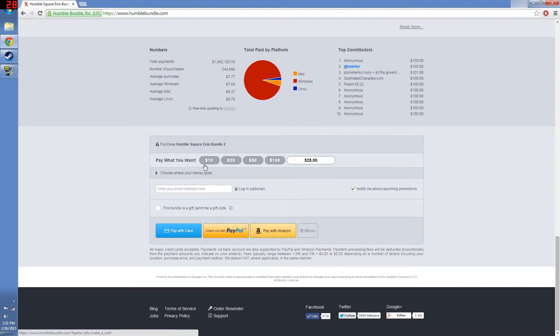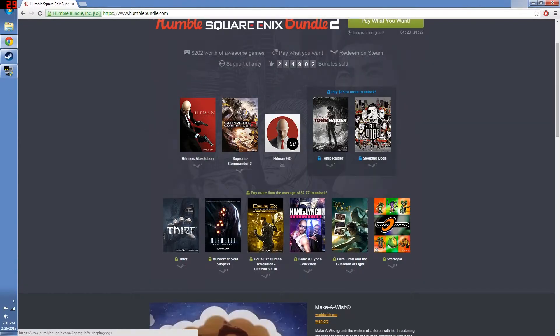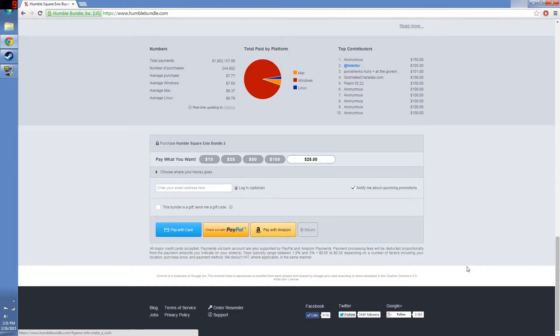When we come to pay, all you have to do is choose from some of the preset options anywhere between $10 to $100. You can also put in your own price if you'd like. If you want to pay the full price to get all the games, you would just put in $15 in the little area where that is available.